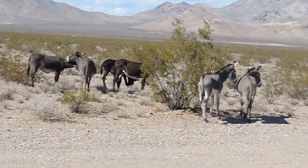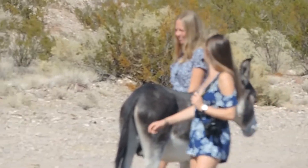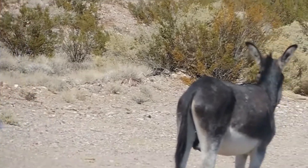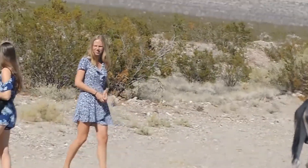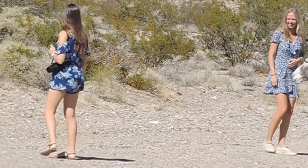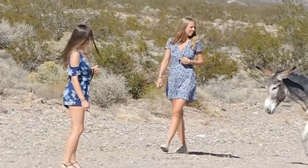Wild burros! This one's a small little girl. She's just gonna go wherever she goes.